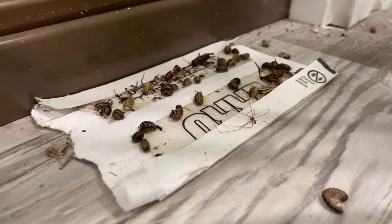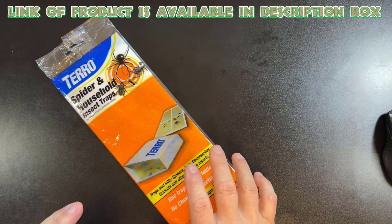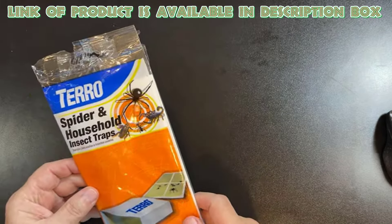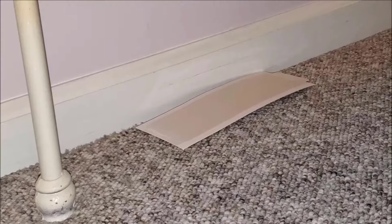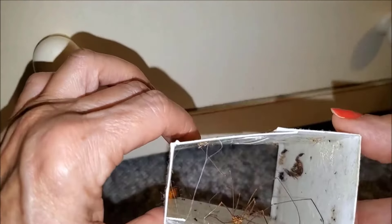Sticky traps are very effective against weevils to trap and kill them. Tero spider and insect traps are an easy and non-toxic way to prevent pests in your home. Simply place the traps in common insect traffic areas like baseboards, corners, and under furniture, and check them occasionally.